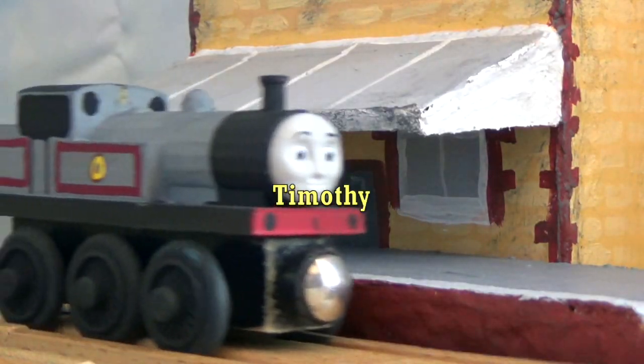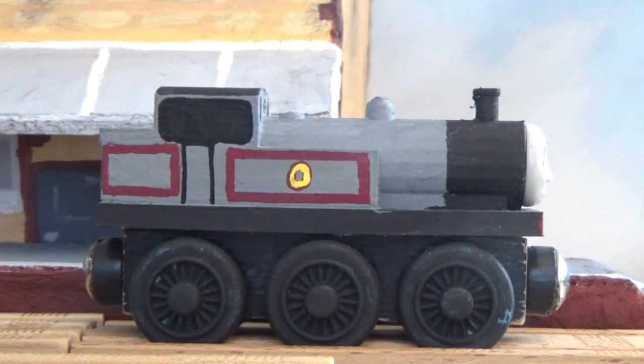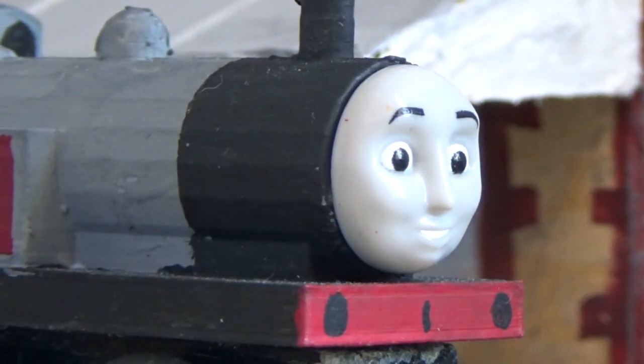Now, for Timothy. I'd like to quickly mention that both of the files for these guys are made by Aussie Loker, with it originally being made for Albert, and with them being modified to fit bigger faces. Timothy is painted in his iconic gray livery, with the number 0 on his side, and uses a Timothy face.